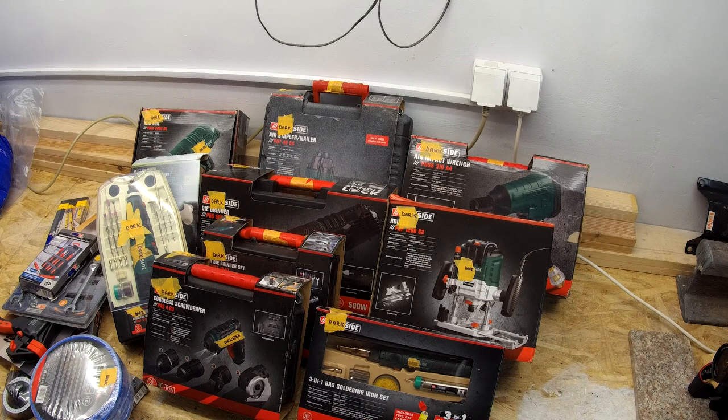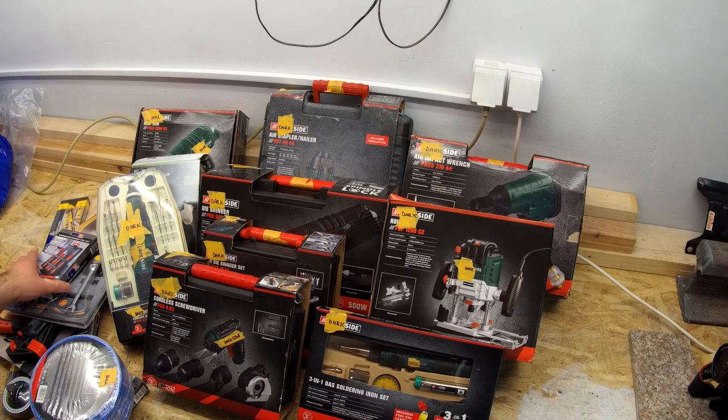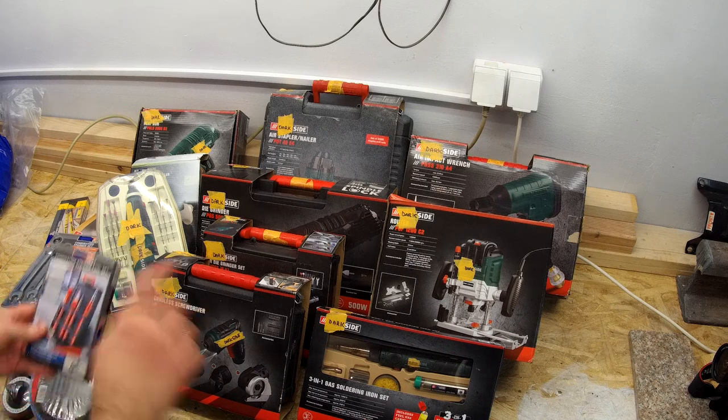The brand that they sell rhymes with 'Darkseid.' Of course, they're not paying us, so we're not going to put up their brand names. The hand tools are something-fix.